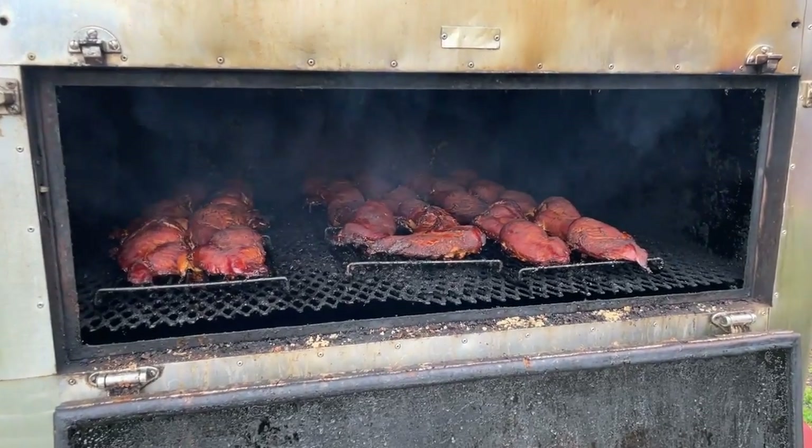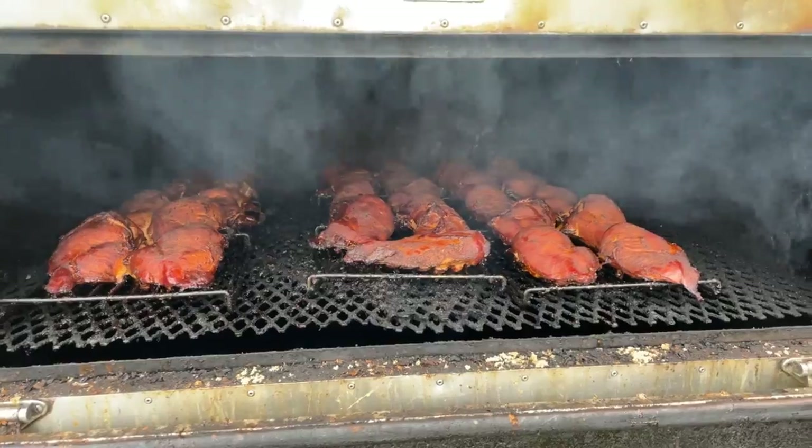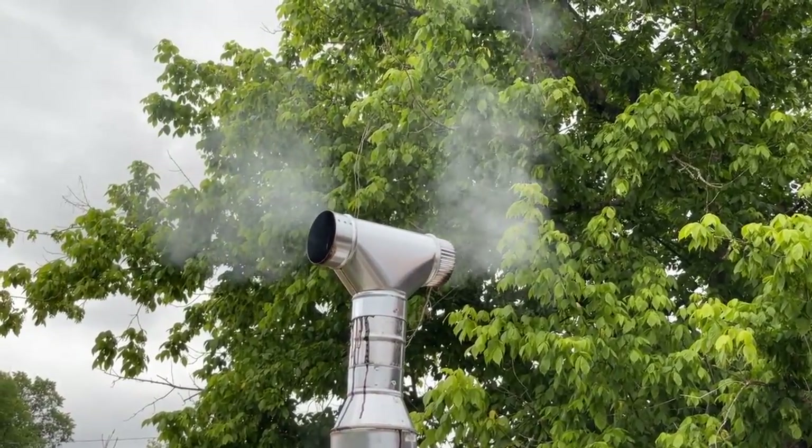What type of wood are y'all smoking? We use hickory only. This beautiful machine is from the 70s. They call it Old Faithful because this one refuses to quit.